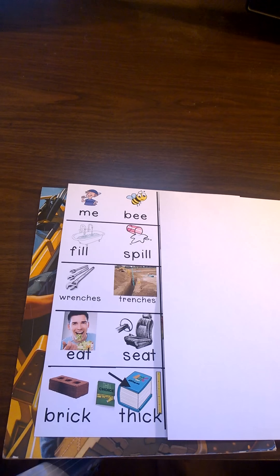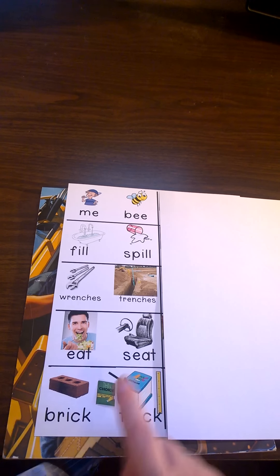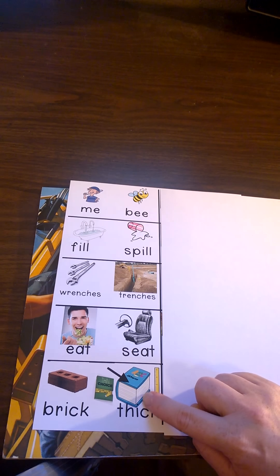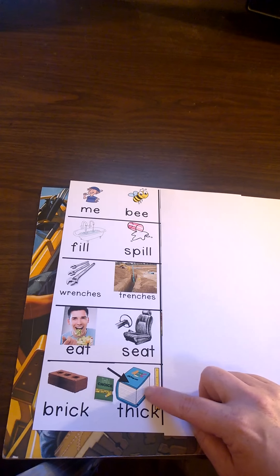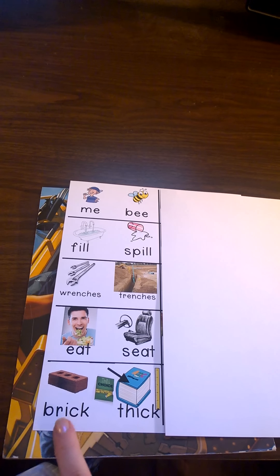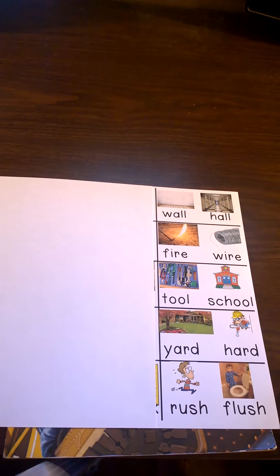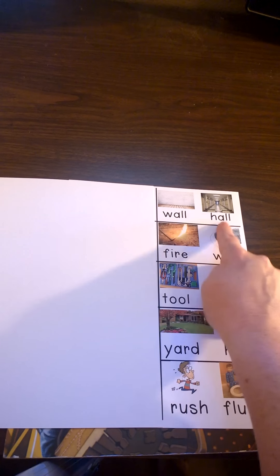Eat and seat are rhyming words. Can you say eat, seat? Brick and thick are rhyming words that you'll hear in this book. Look how thick this book is — it's not thin like this one, it's thick. Can you say brick, thick? A few more rhyming words that you'll hear in this book are wall, hall. Can you say wall, hall?